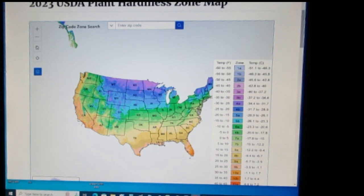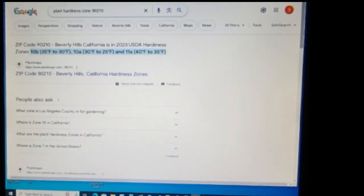The easiest and fastest way for me is to open a new page in my browser and search 'plant hardiness zone map' or 'plant hardiness zone 90210.' I've already typed that in so I didn't have to type over the tripod and camera. I hit my search engine and it brought it up — 90210 is Beverly Hills, California.